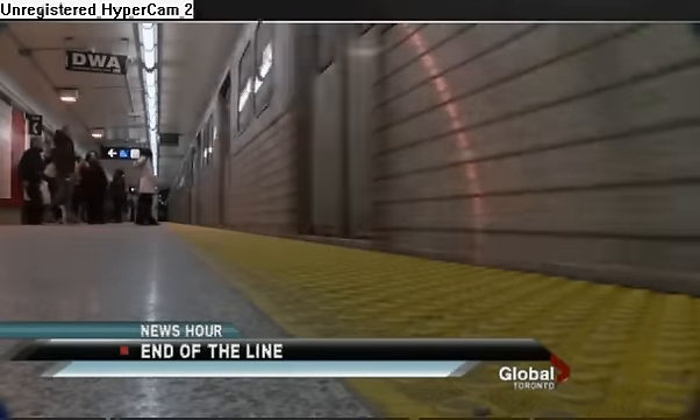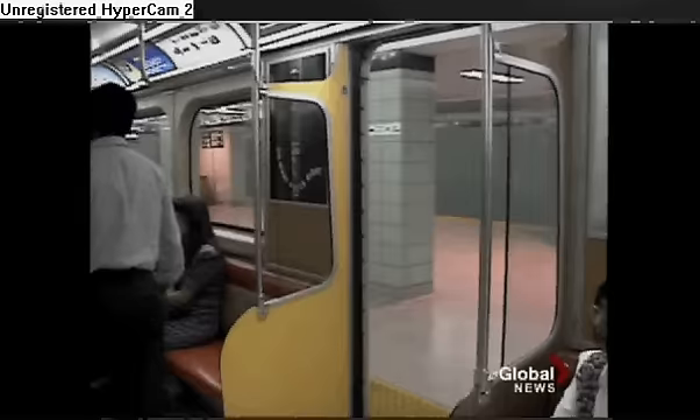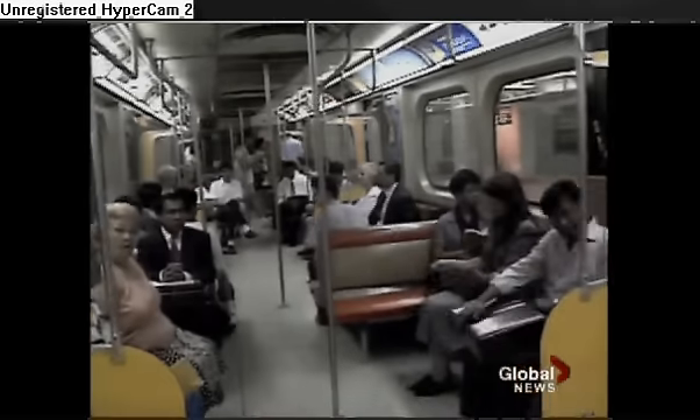After 35 years of riding the rails, the Hawker Sidley H4 subway car has reached the end of the line. The last train ran today — did one trip from Kennedy to Kipling and then back to Kennedy and then into the yard. The most striking feature of the H4's design: the big orange vinyl seats.